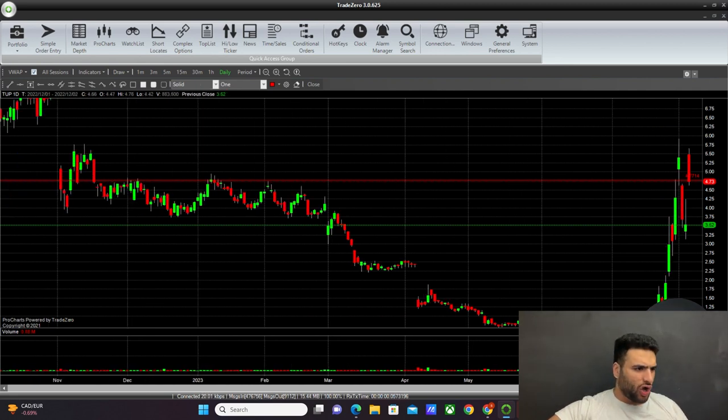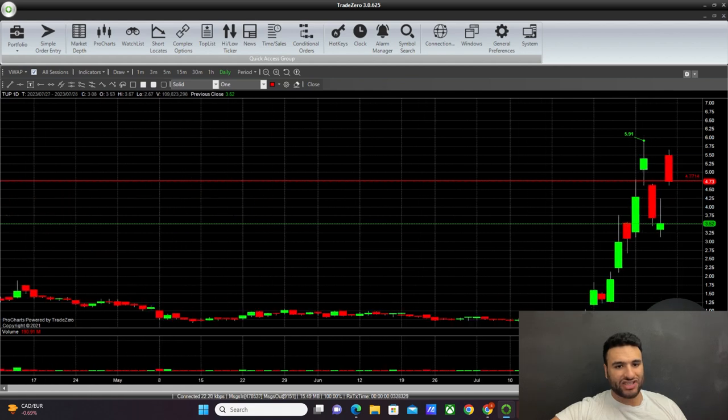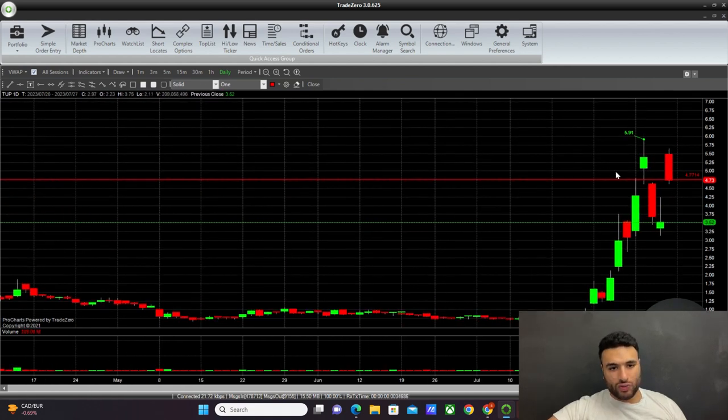That $4.70 level is also the top of these prior candles. If you're not familiar with this concept: broken support becomes resistance, and broken resistance becomes support. So once it broke above that level, this is now the level it's bouncing back up from, as it has shown.